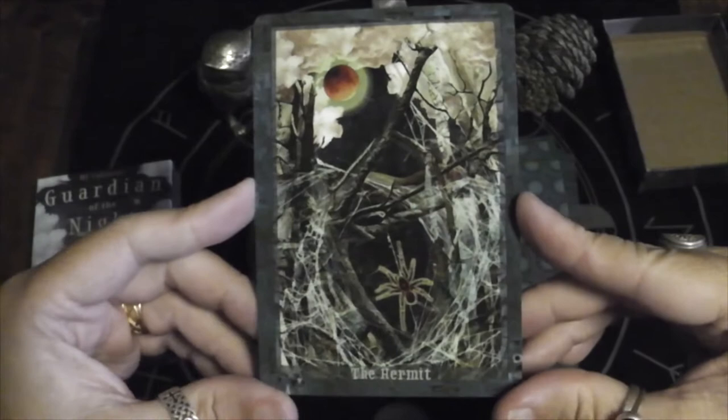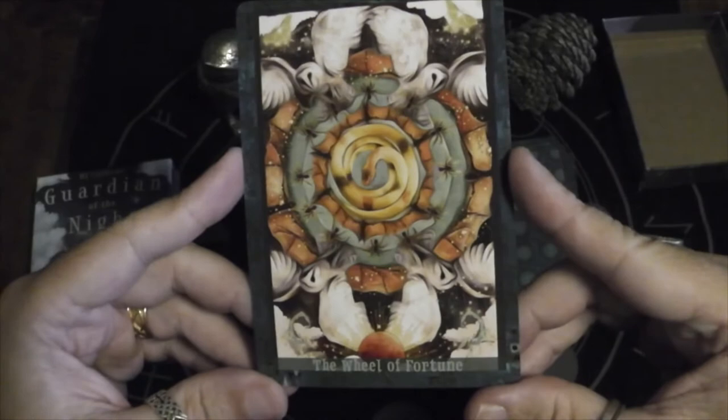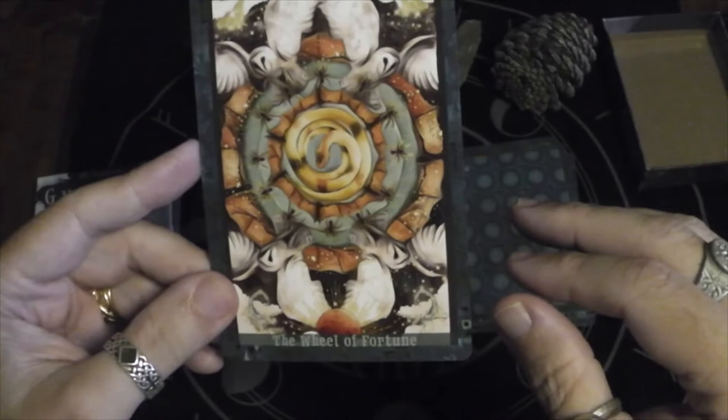The Hermit: the spider and its web. Wheel of Fortune — very interesting image here. We've got this snake surrounded by bats, surrounded by spiders, surrounded by more bats and owls.